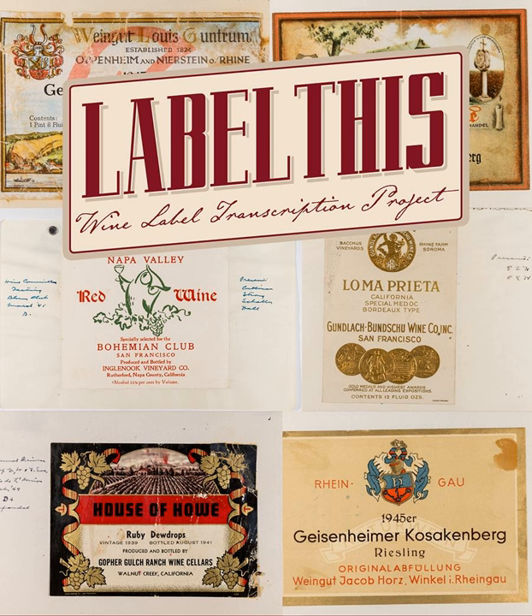That's one of the cool things that'll come out of this project too: the ability, when we're done, to sort by image — find every label that has an animal on it, or find all the pink labels, or the ones with a lion. They have a lot of lions and a lot of vineyards on them. I love wine, I love to drink wine, but I'm certainly not an expert. I enjoy doing this just because I'm a visual person and they're beautiful — some of the most beautiful labels anyone has seen.